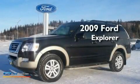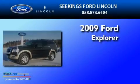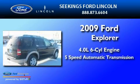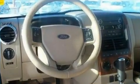This is a 2009 Ford Explorer. It has a 4.0-liter six-cylinder engine, a five-speed automatic transmission, and four-wheel drive.